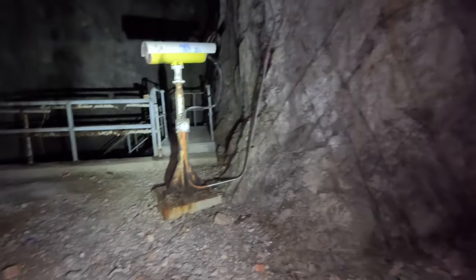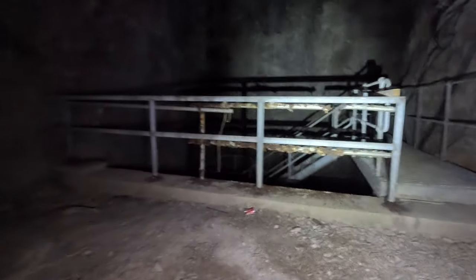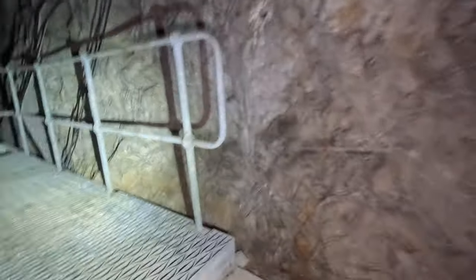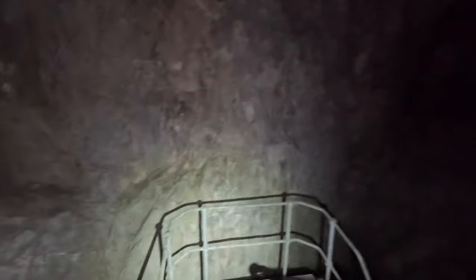I'm not alone — I am here with my friend John, who's just downstairs. We have entered at one of the upper entrances, so we have to descend this staircase to get down to the first of the actual tunnels.